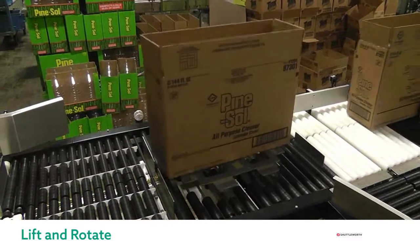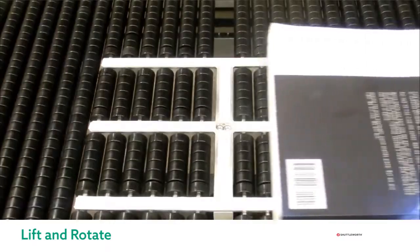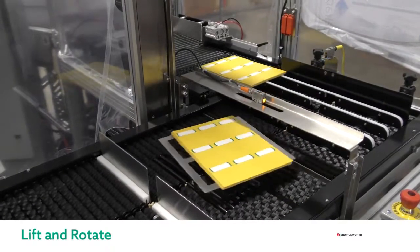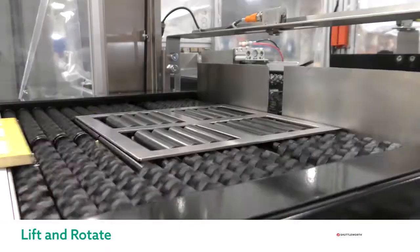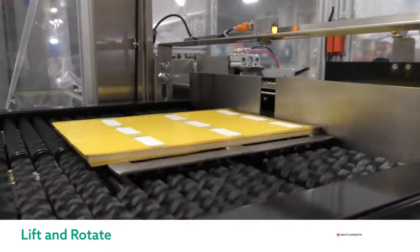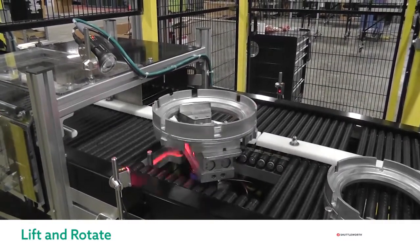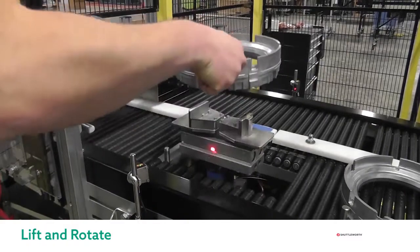Next we have the lift and rotate mechanisms. This exceptional servo driven device is able to come from underneath the roller surface, engage with the product, rotate it by any degree, and drop back down under the surface so the rotated product can continue downstream. We customize these lift grids and the roller surface around them to capture any product size and shape. Here we can see how stacks of labels are indexed and rotated 90 degrees to feed downstream packaging equipment. We also have an example where the lift and rotate is accompanied by a vision system that finds a specific feature on the product, then rotates the product to place that feature as the new leading side.